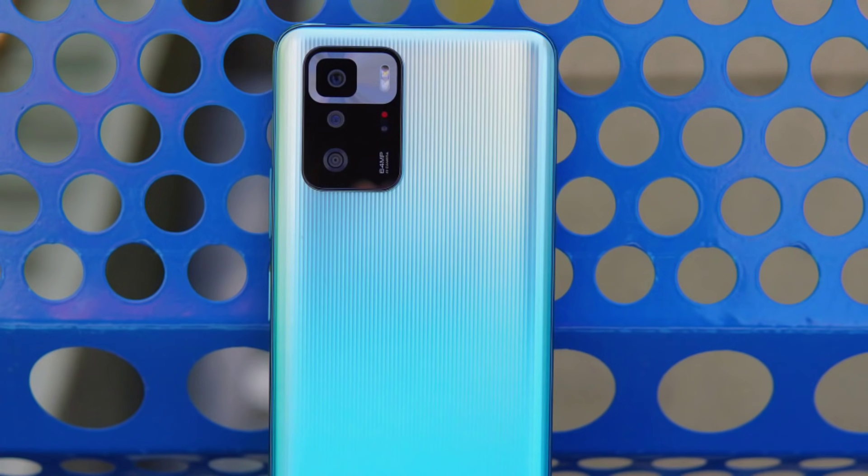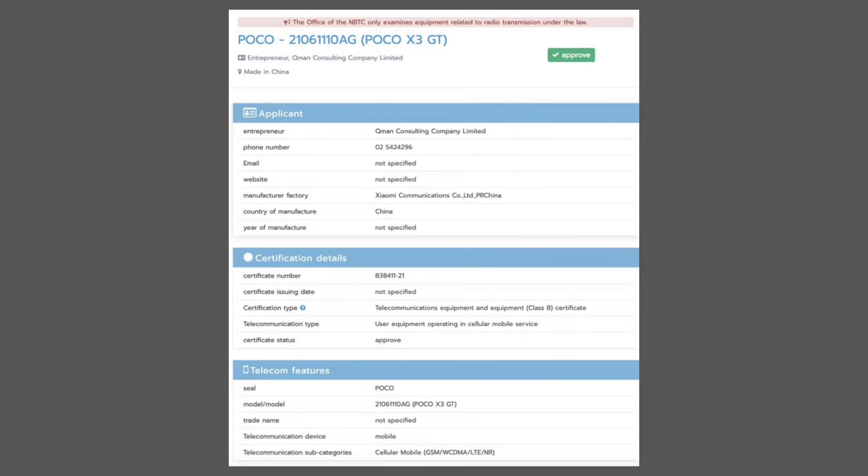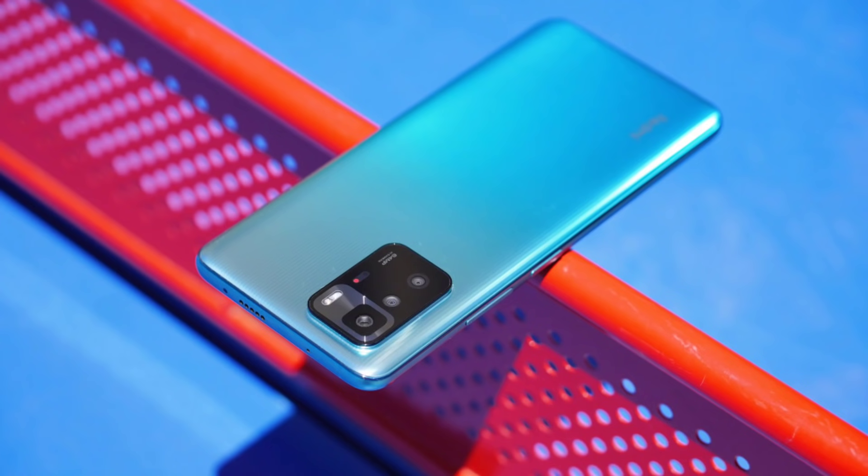With Poco X, we will also talk about the Redmi Note 10 Pro 5G. This smartphone has a back panel made of polycarbonate and is IP53 certified.